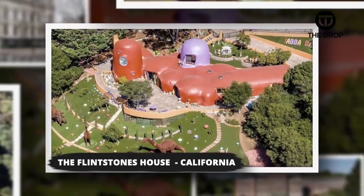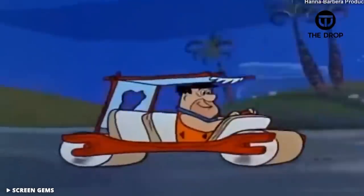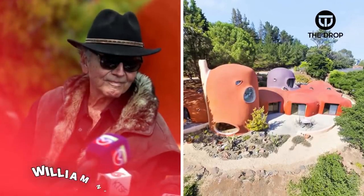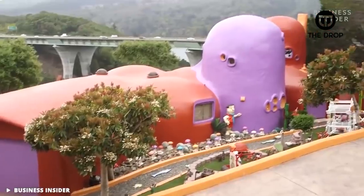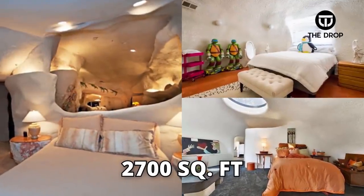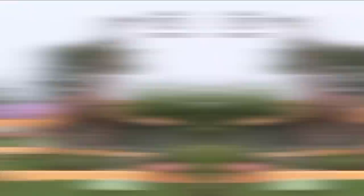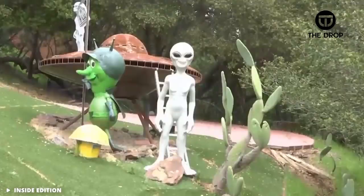#5: The Flintstones House, California. Nestled in Hillsboro, California is the unique Flintstones House, which was inspired in part by the cartoon show of the same name. Designed by architect William Nicholson and built in 1976, it's safe to say there is almost no way to miss this house when you drive by. The 2,700-square-foot house includes three bedrooms, one of which is at the top of the staircase, inspired by an ice cream cone. Ever since it was built, the house has caused strong opinions — some love it and some don't.